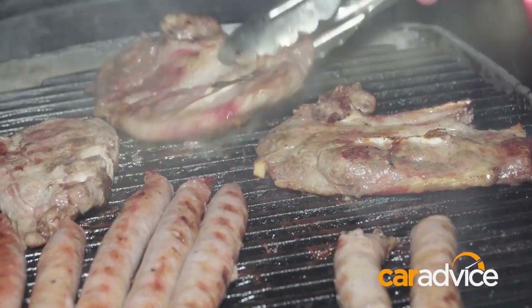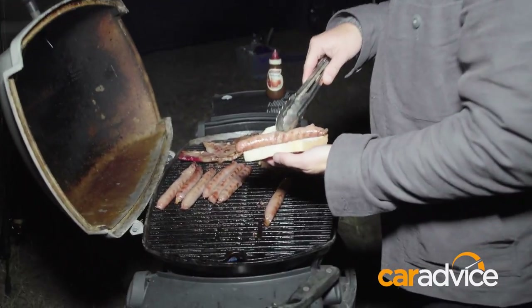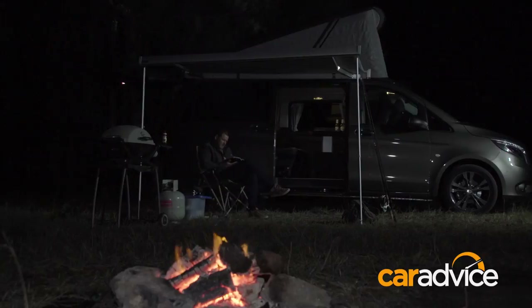One drawback is that the Marco Polo Activity doesn't have a kitchenette of any kind, so don't go forgetting the cooktop or barbecue. Overall, they've done a great job of maximising space.